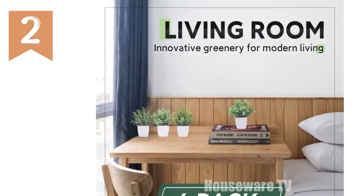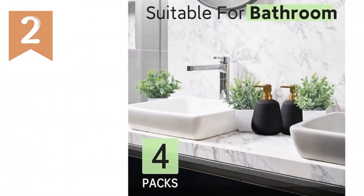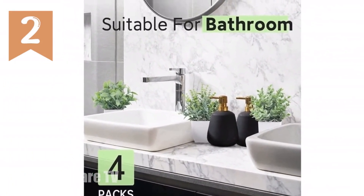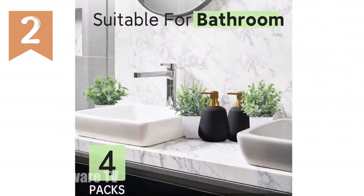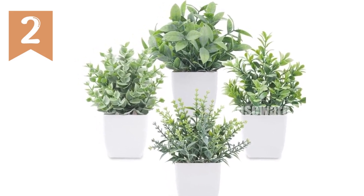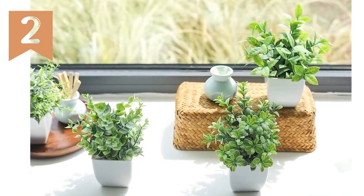Features for versatile decor: place them in your home, office, or any space with these versatile plants. Perfect size, measuring 7 inches tall and 3.5 inches wide, they fit seamlessly into any corner. Long-lasting beauty, crafted with durable plastic, these plants maintain their vibrant appearance without any need for maintenance. Adjustable leaves allow you to easily shape them to create a lush look.